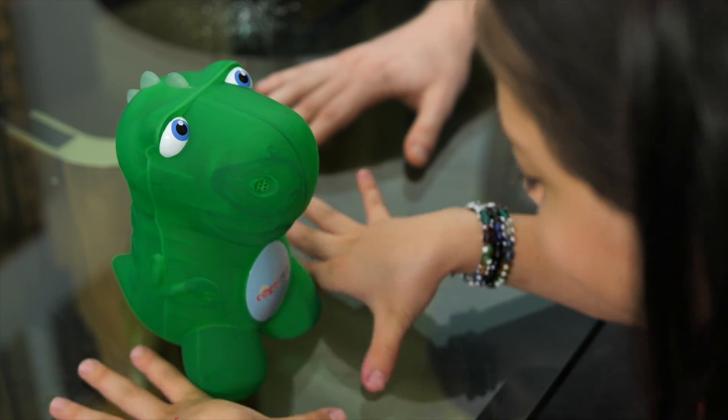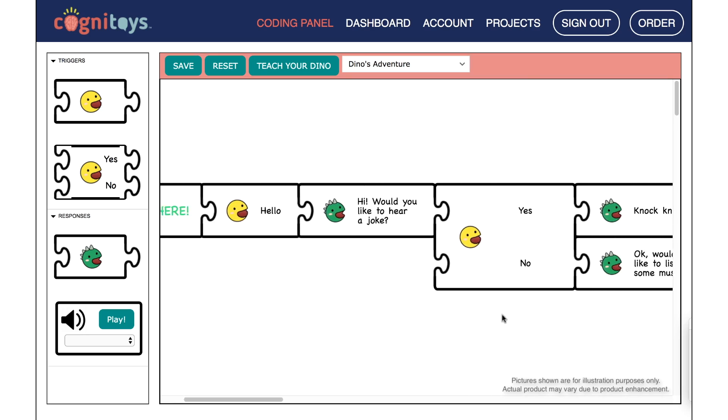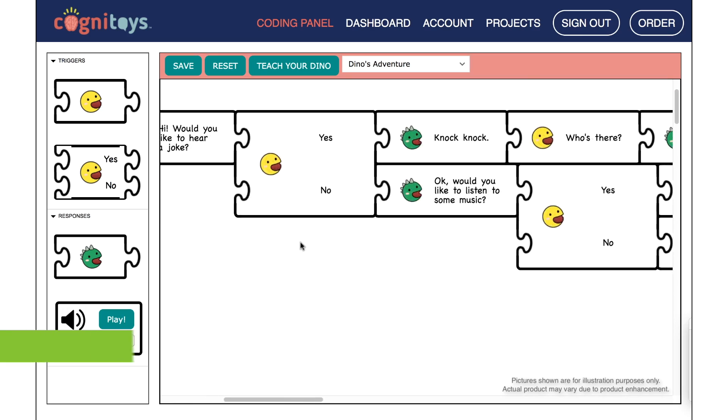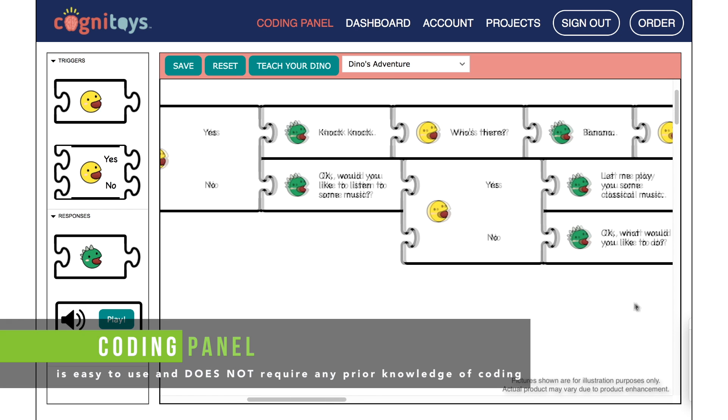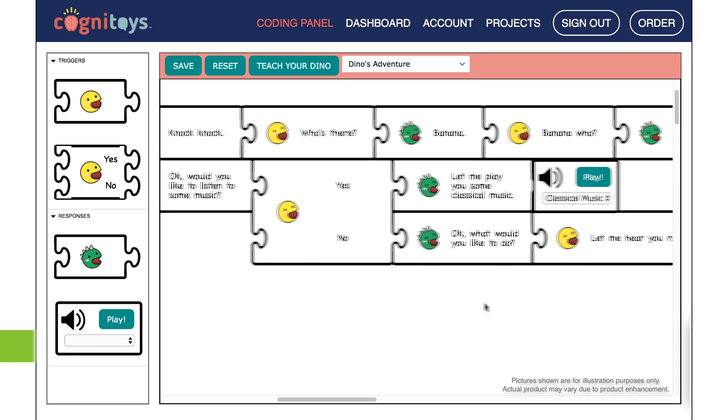You got it right. Great job. Stemosaur comes with access to a kid-friendly coding panel. Here, kids can code their own conversational content, offering unprecedented customization and personalization. The coding panel is easy to learn and use with no prior coding experience needed.